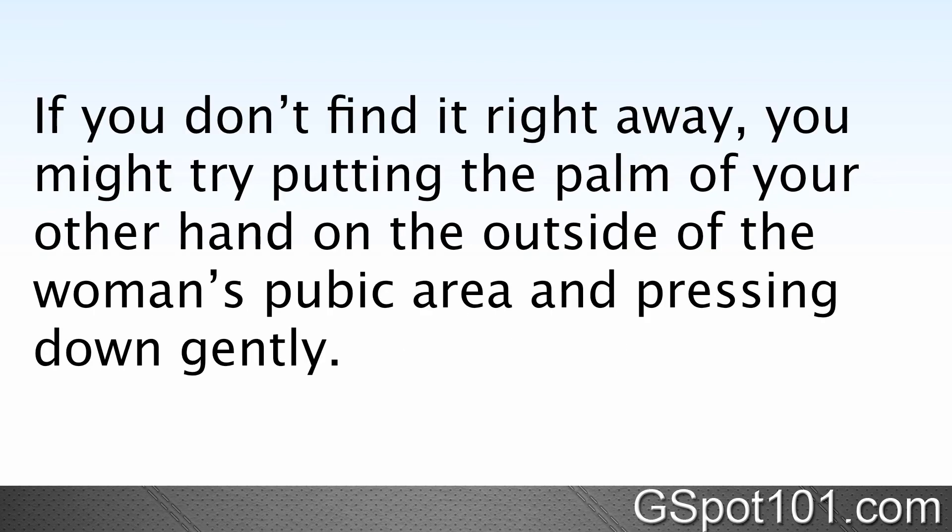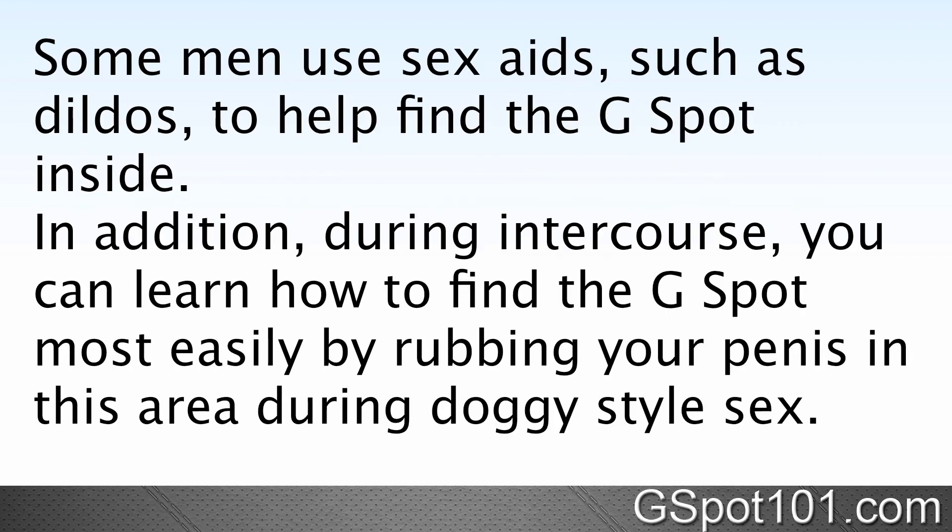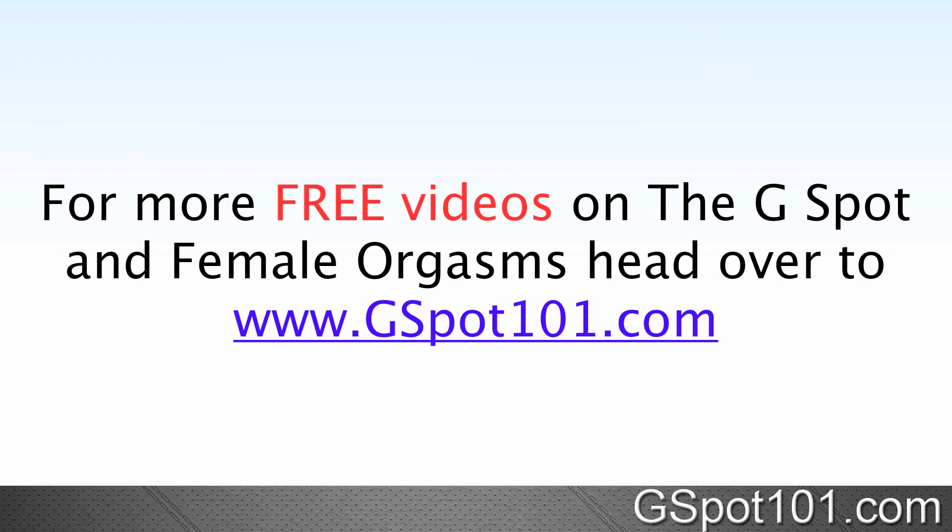If you don't find it right away, you might try putting the palm of your other hand on the outside of the woman's pubic area and pressing down gently. Some men like to use sex aids such as dildos to help them find the G-spot. During intercourse, you can find the G-spot most easily by rubbing the penis in this area during doggy style sex. For more free videos on the G-spot and female orgasms, head over to G-spot101.com.